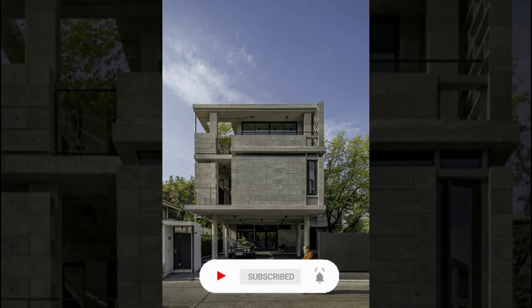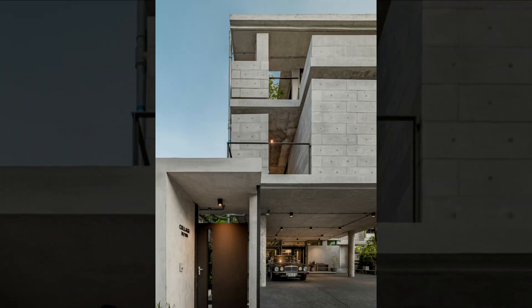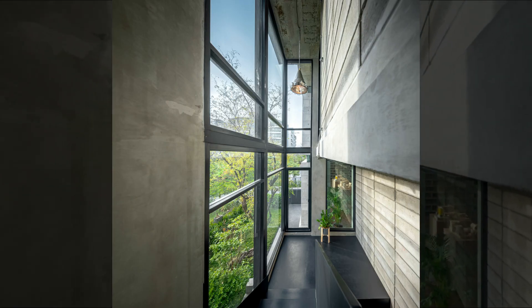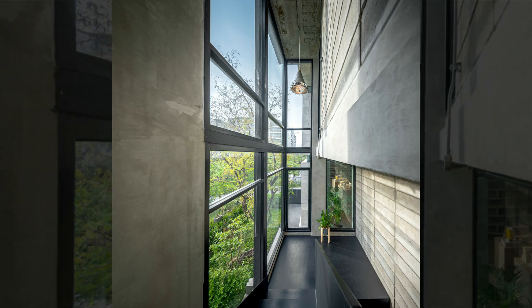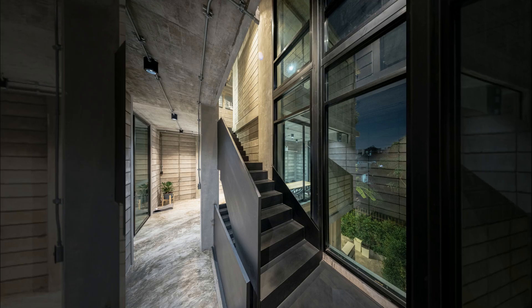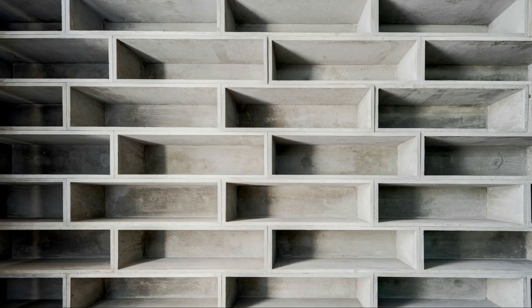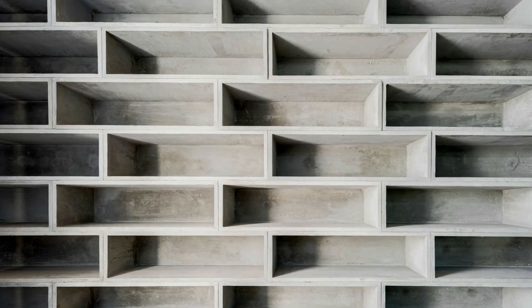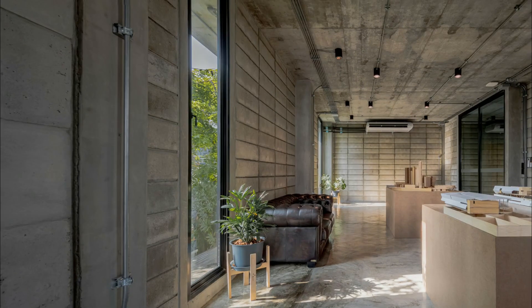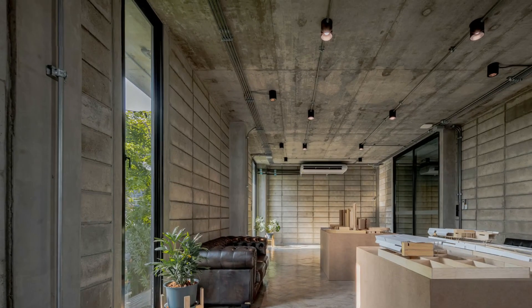At Collage Design Studio, we seamlessly blend design philosophy with budgetary realities. Our approach is pragmatic yet innovative, transforming constraints into creative solutions. Our journey began with a challenge: constructing a three-story office on a tight 82 square meter plot in Soi Ratchadaphisek 32, Bangkok. Traditional methods were insufficient, prompting us to adopt a post-tension structure — a shift that not only economized construction but also enhanced spatial flexibility.